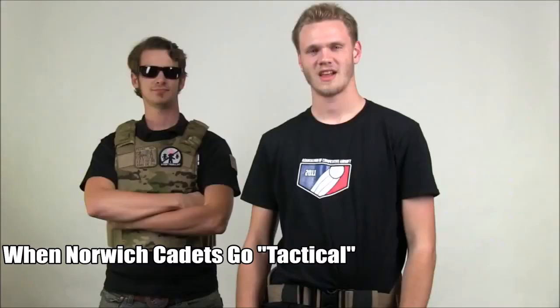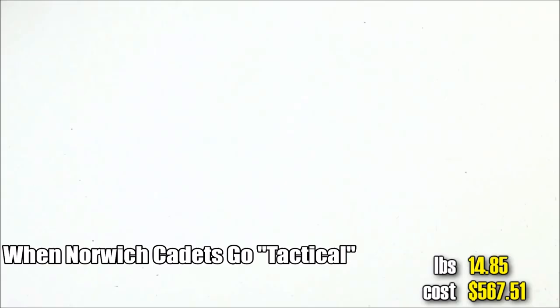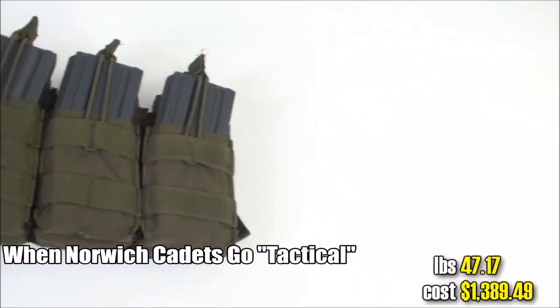Now that I got my belt and some accessories, I need a vest and 100 mid-cap magazines. Where am I going to hold them all? I need pouches.